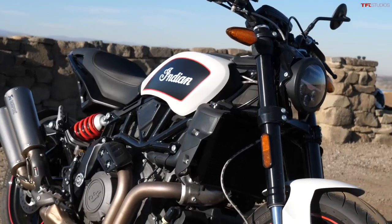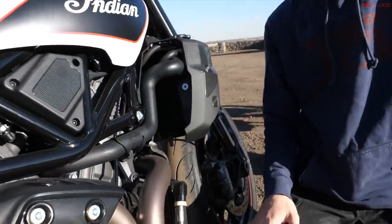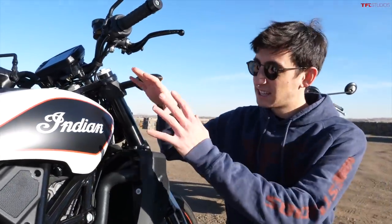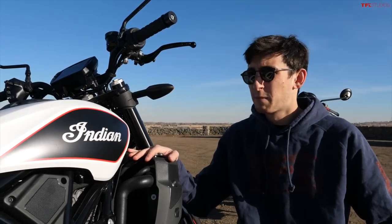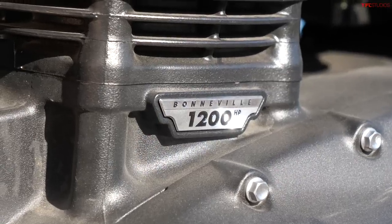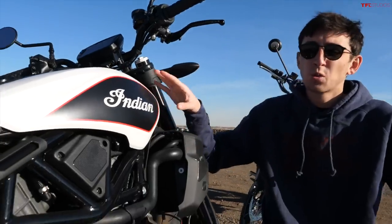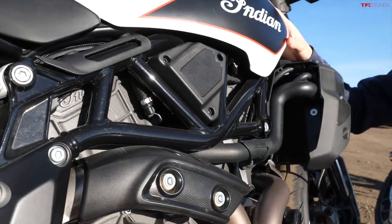What we have for you today are two bikes that on paper seem very similar — because they are similar in a lot of ways — but on pavement when you actually get to riding them they're very different. It's the Indian FTR 1200 S and the Triumph Scrambler 1200 XC. Both these bikes cost about $15,000; the Indian is $15,000 and the Triumph is just $200 cheaper. They both have 1200 twin-cylinder engines, though the FTR makes way more horsepower — 120 horsepower and 89 foot-pounds of torque.